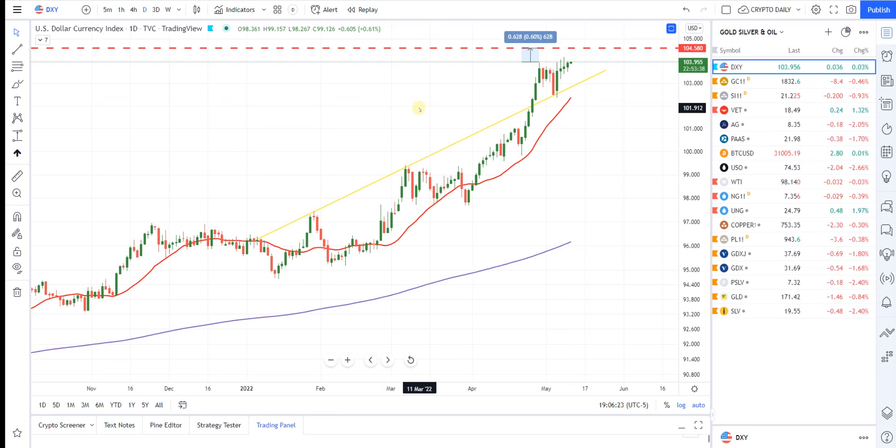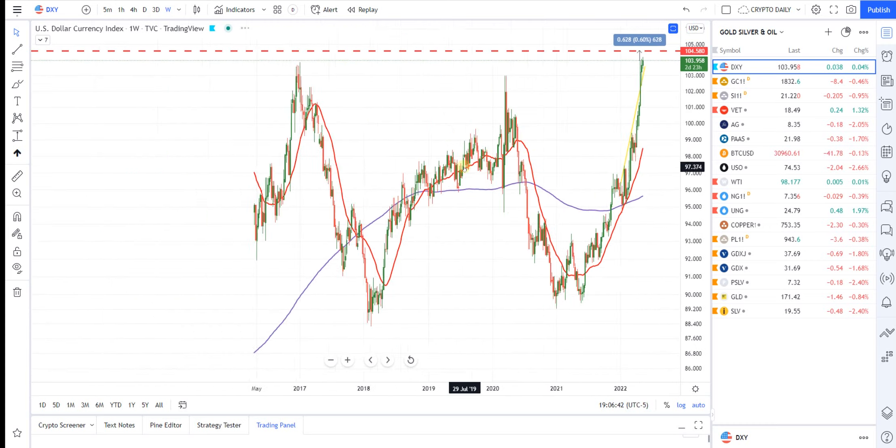First thing, we're going to be looking at the DXY, U.S. Dollar Currency Index, and our next target and major resistance is going to be up here around 104.60 — let's call it — and that's just a little over half a percent to go. The reason being, let's follow this red dash line over on the weekly.